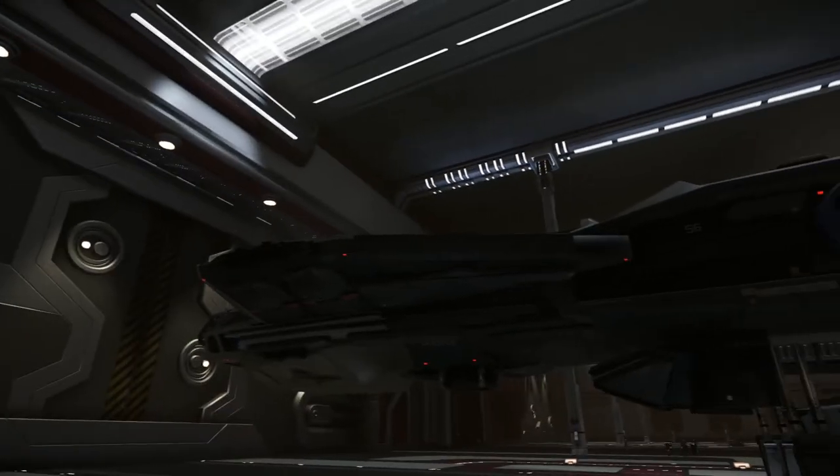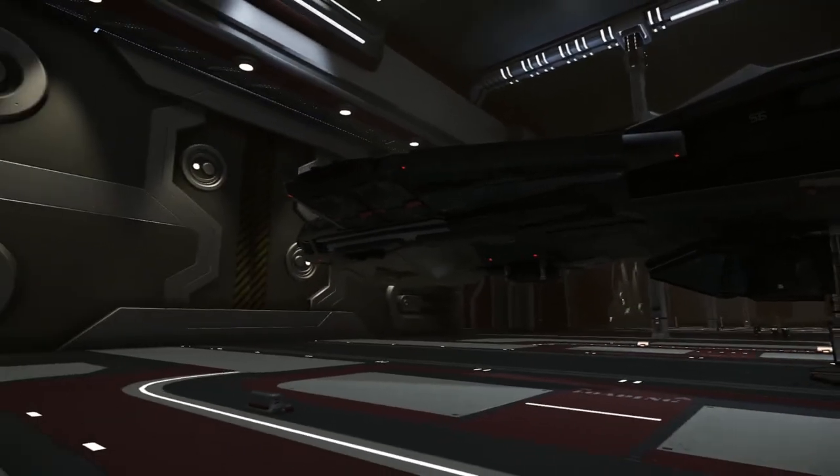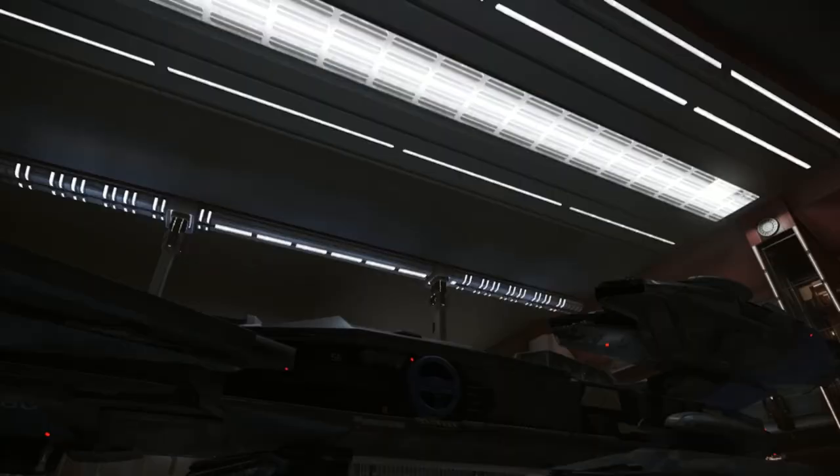So yeah guys, that's my quick tour of the Constellation Taurus. Look forward to seeing you guys in the verse. Thanks.